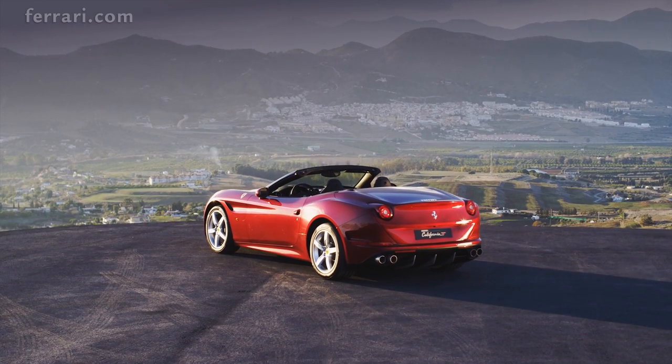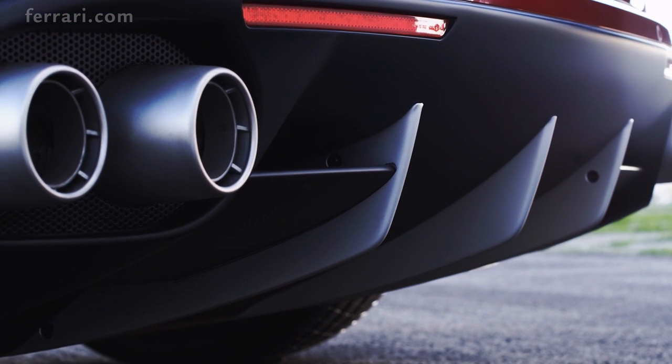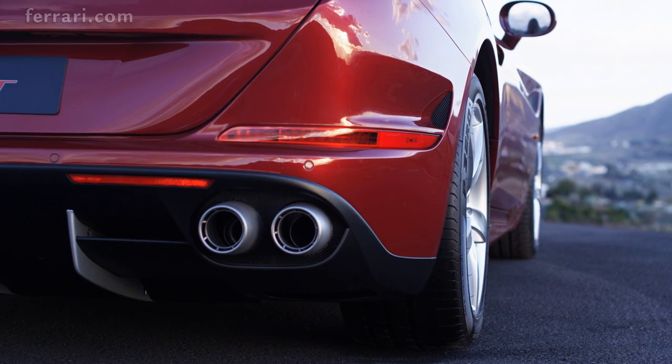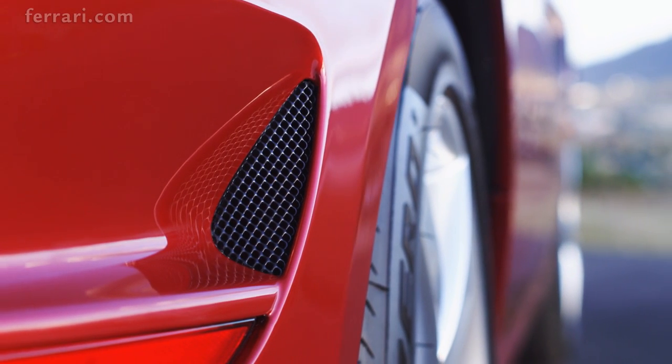Meticulous thought has gone into creating this sleek look. The triple-fence diffuser, for example, has been optimised for maximum aerodynamic efficiency, while the subtle indicators are integrated into side air vents, which dissipate pressure from inside the wheel arches.